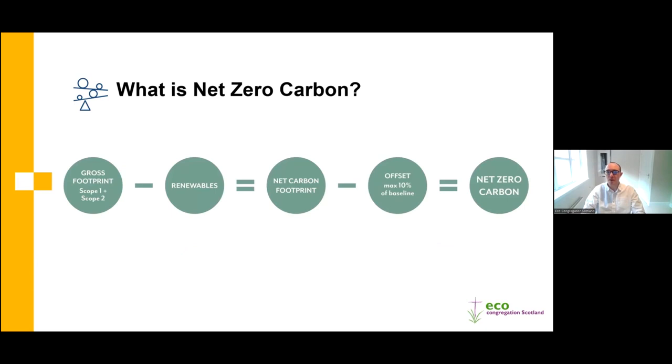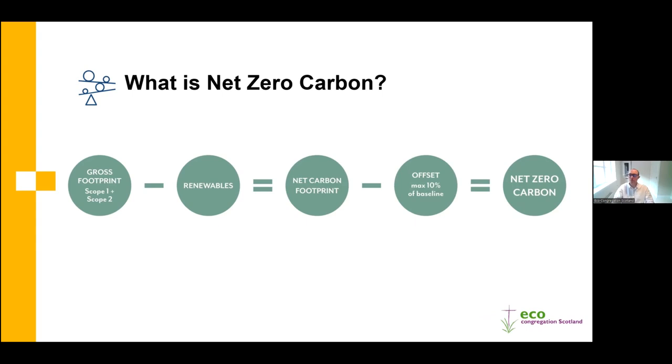To give a summary on what net zero carbon is: you take the total carbon footprint of an organisation, then subtract the renewable energy being used to get the net carbon footprint. The goal to reach net zero is to use up to 90% renewables so that the remaining 10% is where offsetting can play a part. But really the idea is not to use offsetting as a way to reach net zero, but to reduce fossil fuel use, reduce emissions, and then offset what genuinely can't be reduced.